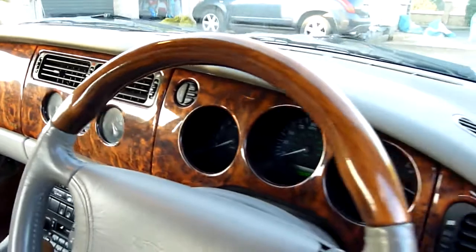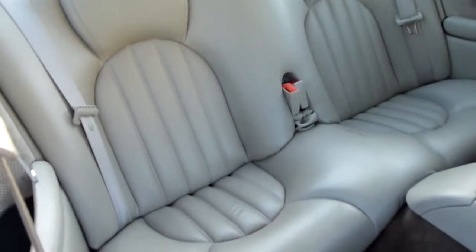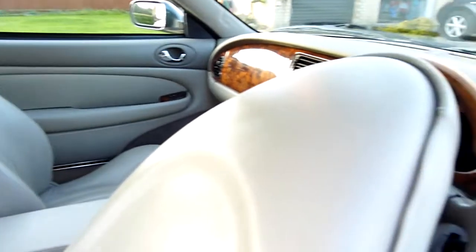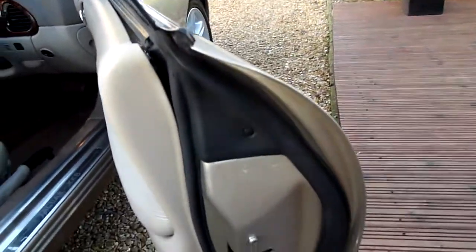No marks on the dash either or the steering wheel, all really nice. Like I said, proper, proper car this. Driver's door card, again all absolutely lovely. Nothing to worry about in the boot either, it's all clean in there, there's no marks or anything.